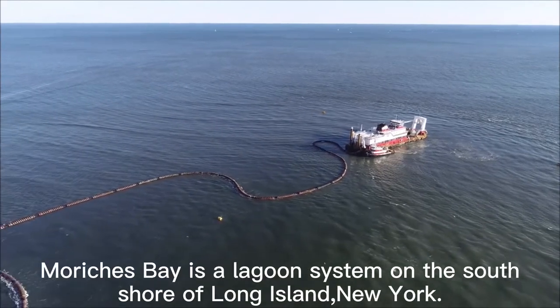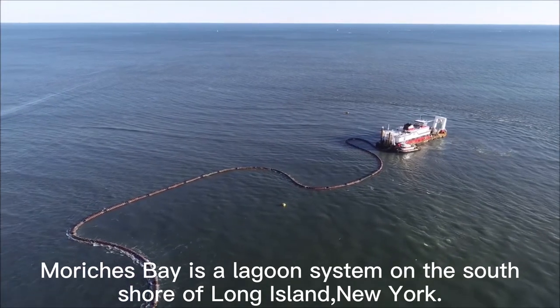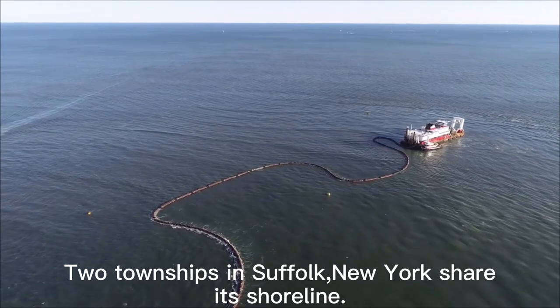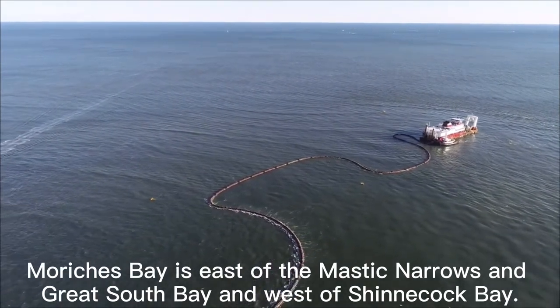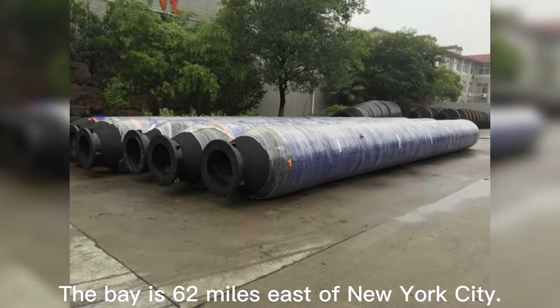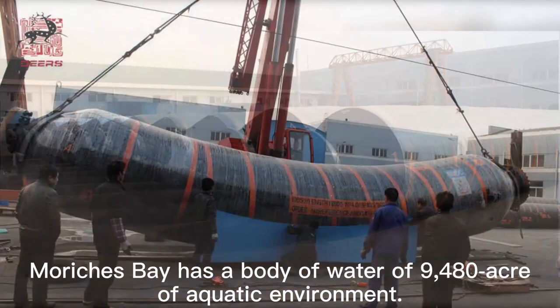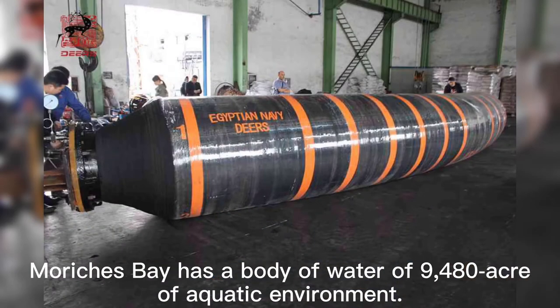Mauritius Bay is a lagoon system on the south shore of Long Island, New York. Two townships in Suffolk, New York share its shoreline. Mauritius Bay is east of the Mastic Narrows and Great South Bay, and west of Chenecoc Bay. The bay is 62 miles east of New York City and has a body of water of 9,480 acres of aquatic environment.